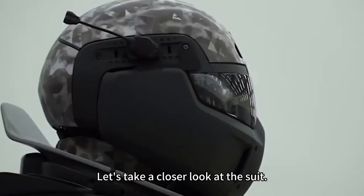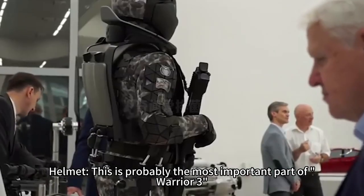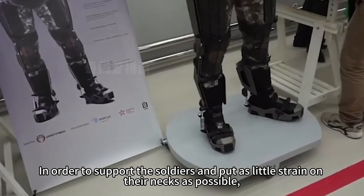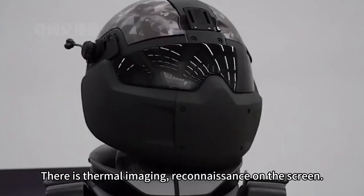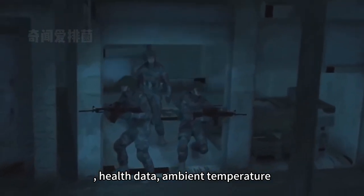The helmet is probably the most important part of Warrior 3, as most of the technology is displayed on its screen. Designers made the helmet as light as possible to support the soldiers while putting minimal strain on their necks. The screen displays thermal imaging, reconnaissance data, health data, ambient temperature, target information, and biological data.